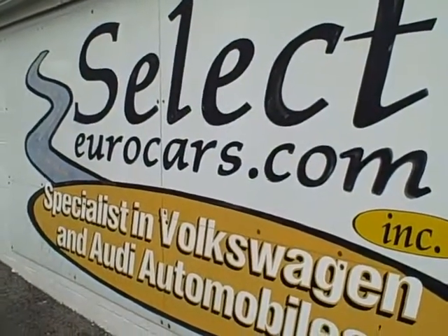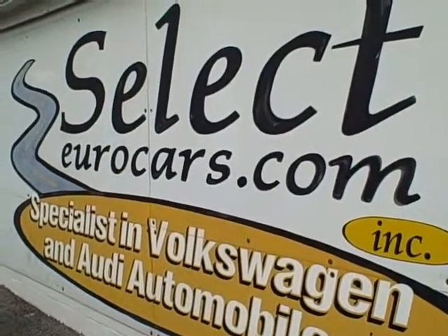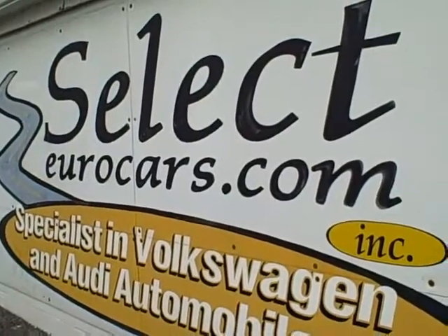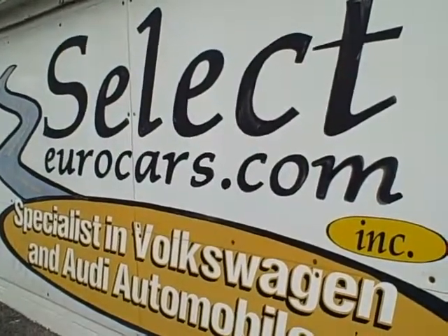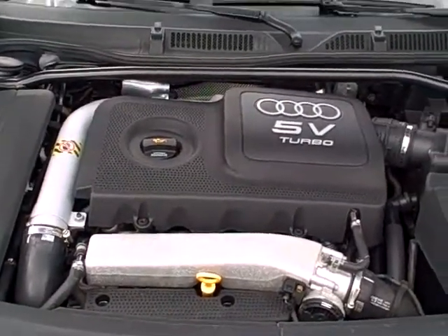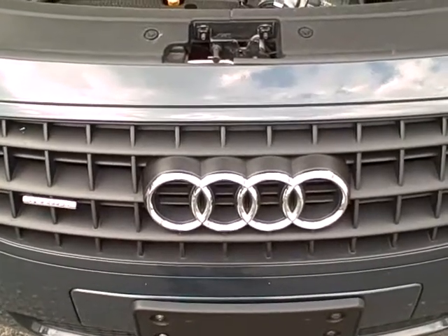If you need financing, you're certainly welcome to work with your own bank or credit union, but we have many lenders we work with at very competitive rates for the best credit customers, and for those with weaker credit we are often successful with a very reasonable down payment. You can apply right on our website, selecteurocars.com. We're open seven days a week — we've specialized in VW and Audi for 32 years. Come enjoy a wonderful test drive and purchase experience.